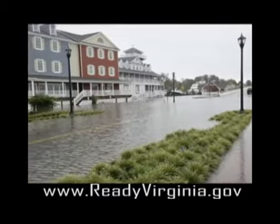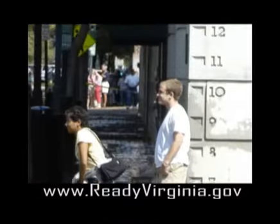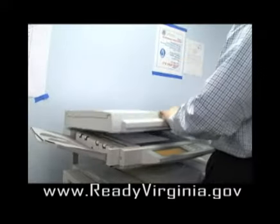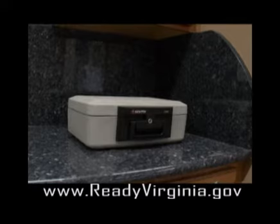Flooding can happen anywhere. Here are some simple steps you can take to minimize your losses during a flood. Safeguard your possessions. Keep a room by room inventory of all of your belongings and copies of all important documents in a safe deposit box or waterproof container.